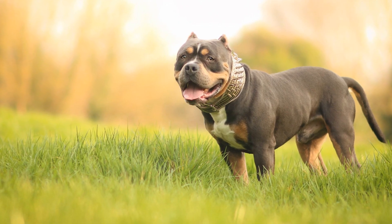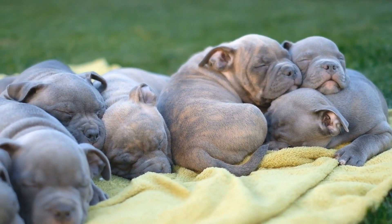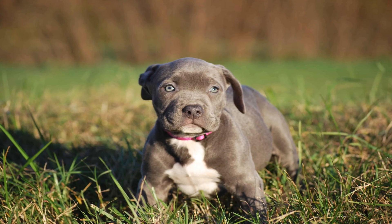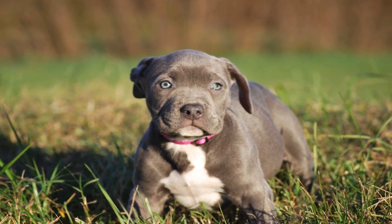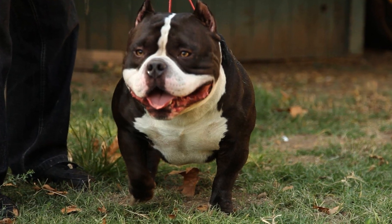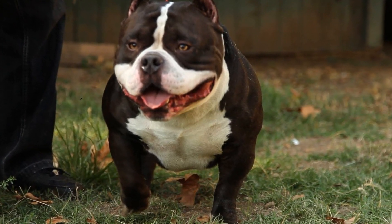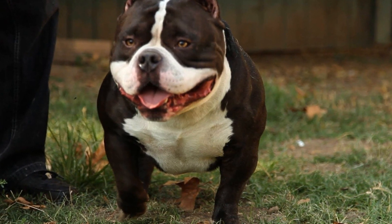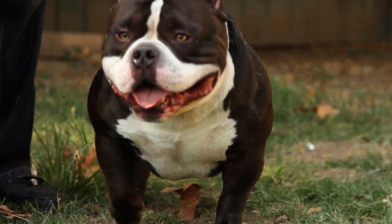Potty Training. Potty training is a crucial aspect of living with an American bully in an apartment. Establishing a consistent routine and using positive reinforcement will help them understand where and when to relieve themselves. It's important to consider an indoor potty area, such as pee pads or a designated spot on your balcony, for times when immediate outdoor access is not possible, especially during extreme weather conditions.